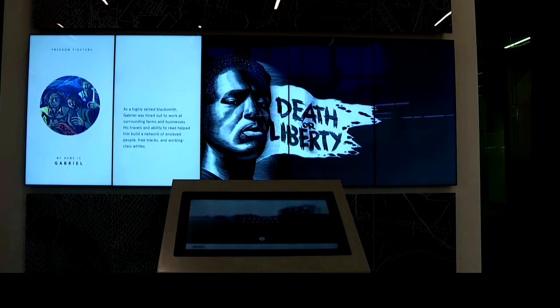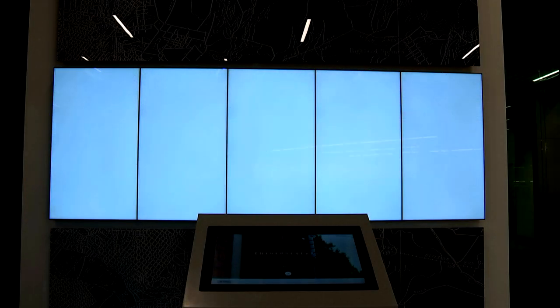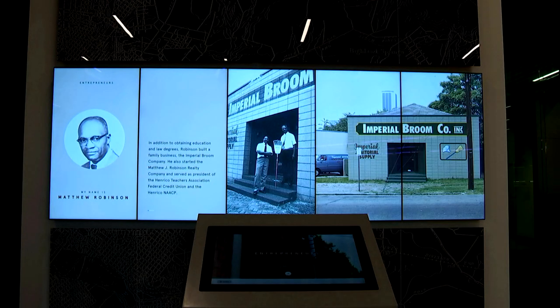A wonderful feature in this very modern library is some history, displayed in a unique way — very dynamic, very modern. It's called the Trailblazer's Wall, and it's a five-panel display. There are also some other digital displays throughout the library.